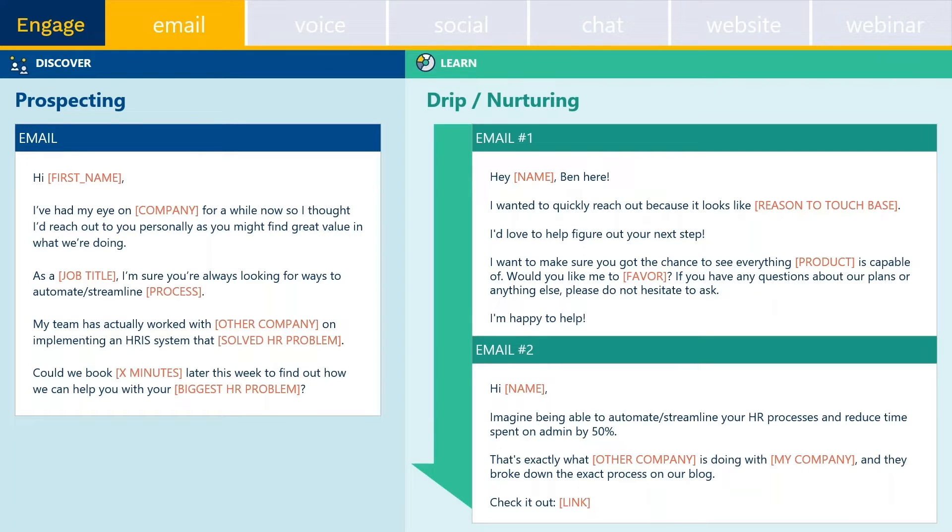As you can see on my screen here, these are some examples of email templates and email copies. We have a prospecting email, also called the discovery email, and we also have something on the drip or the nurturing part of it for the targeted email campaign.